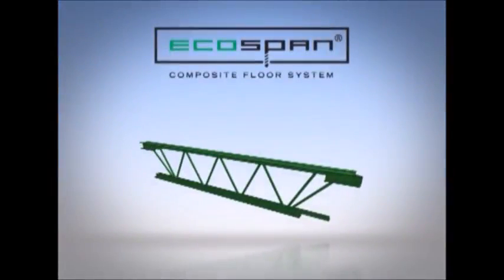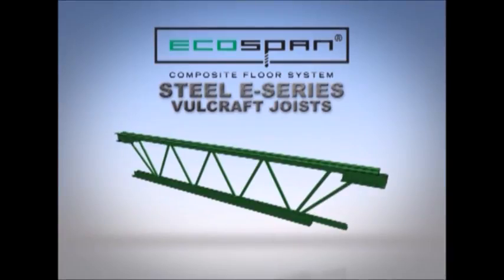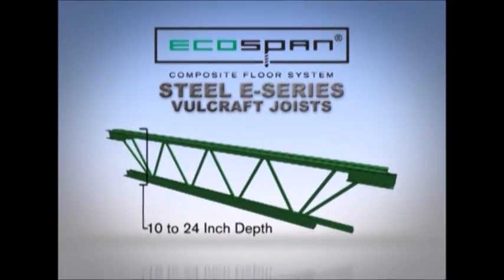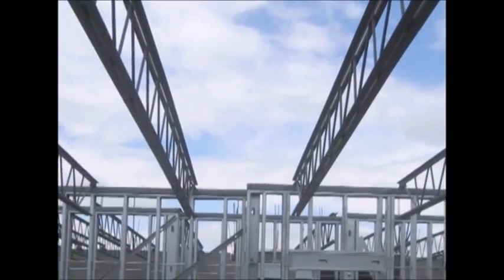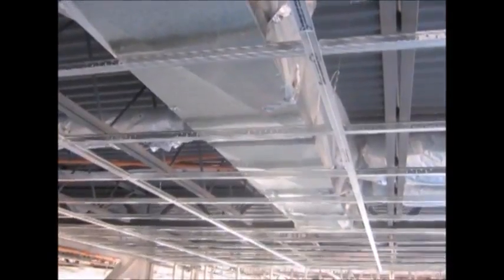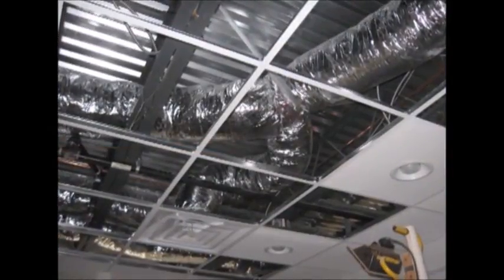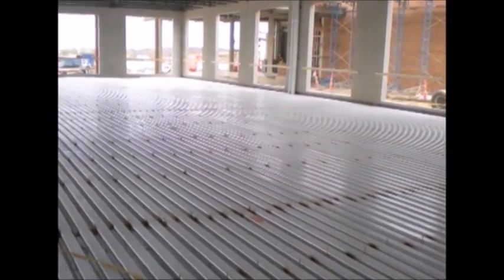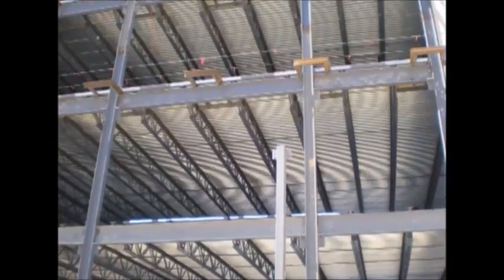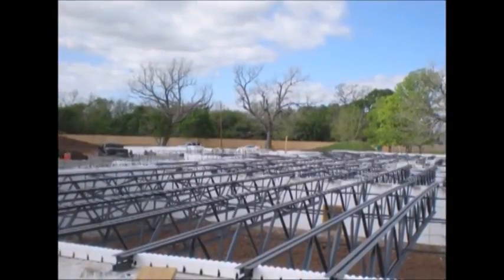At the heart of the EcoSpan composite floor system are the joists. EcoSpan uses steel E-series Volcraft joists, generally ranging from 10 inches to 24 inches deep, with a maximum length of approximately 45 feet. Joists are typically spaced at 4 feet on center. This open web joist configuration allows HVAC and electrical design flexibility, as well as easy access for mechanical, electrical, and plumbing design. Our joists are ideally suited for column-free areas, and their high strength-to-weight ratio allows for greater spans and spacing with lighter members. Weight savings due to efficient joist design reduces building weight and allows foundation and wall costs to be reduced.